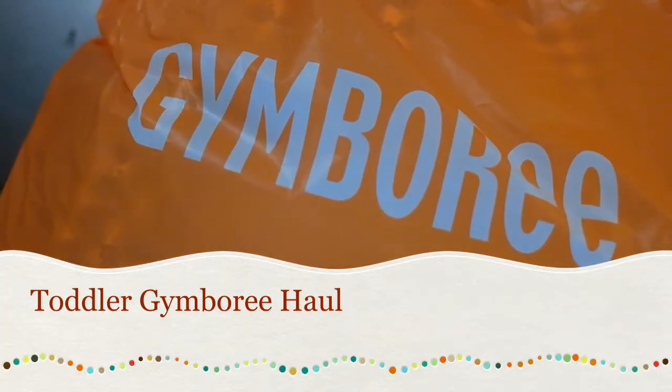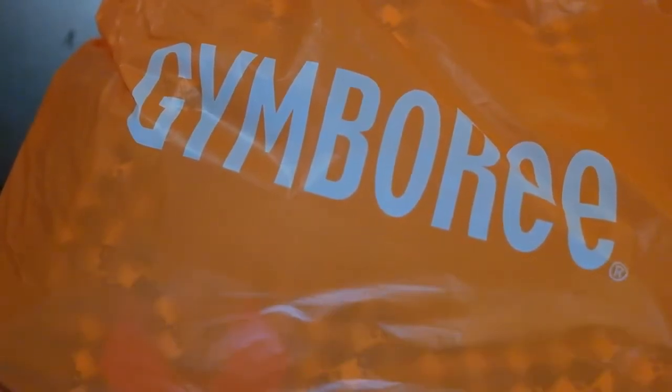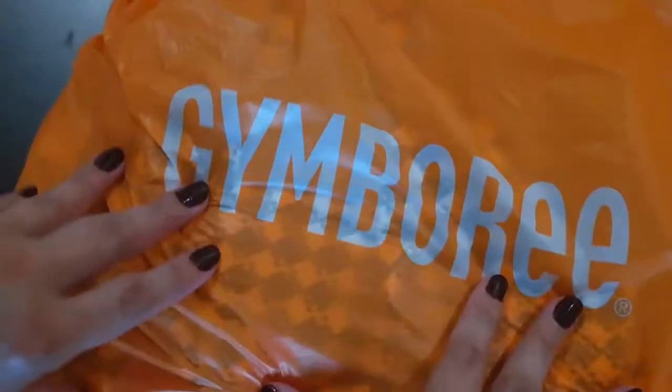Hey everybody, this is Trina, the Gaming Angel, at Gaming Angel on Twitter and Instagram, and I'm here with a Gymboree haul.